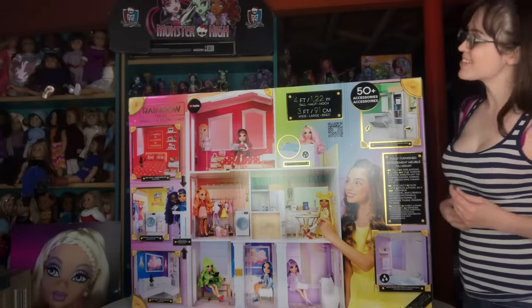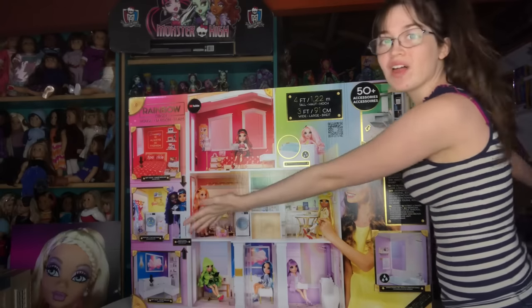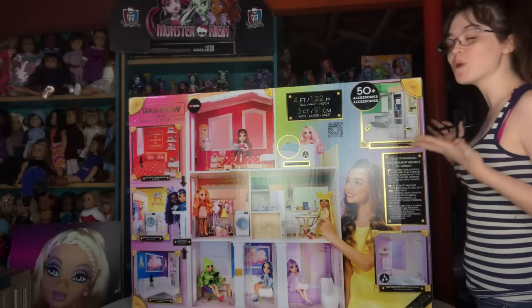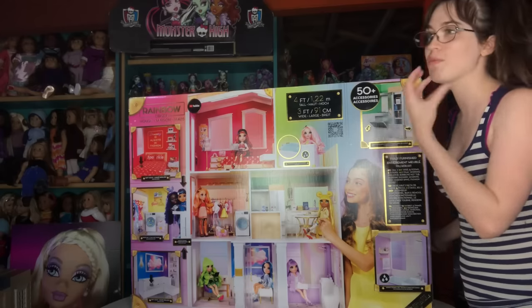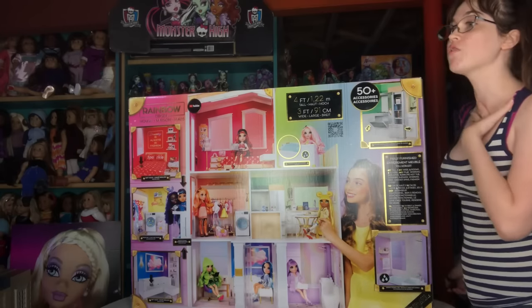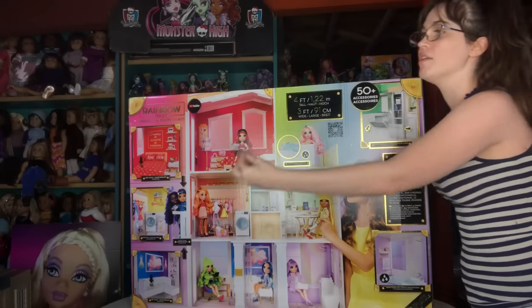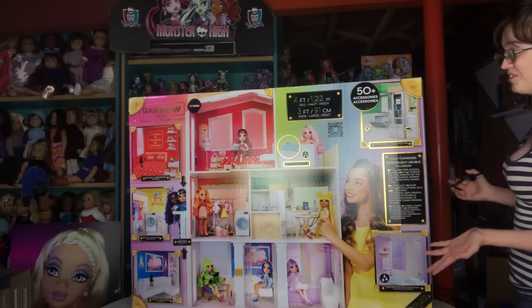Hey everyone! It's me, Ex-Penidensis, and today I finally have the Rainbow High dollhouse to review for you guys. I have wanted this thing for so long — ever since the rumor, ever since Rainbow High existed, ever since before I was born, even before Rainbow High's creator was a thought in his parents' minds. I have wanted this. So I'm very excited today to be reviewing it for you.